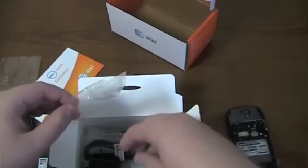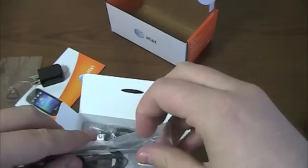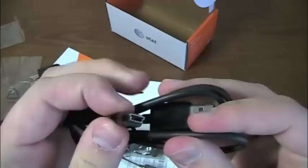In the accessory box you get an AC adapter module and a USB cable which connects to the AC adapter module to make a charger — it doubles as a USB cable. Now, if I remember right, the Aero is mini-USB, not micro-USB. So that could be a frustration for some. Yep, mini-USB, not micro-USB — just keep that in mind.